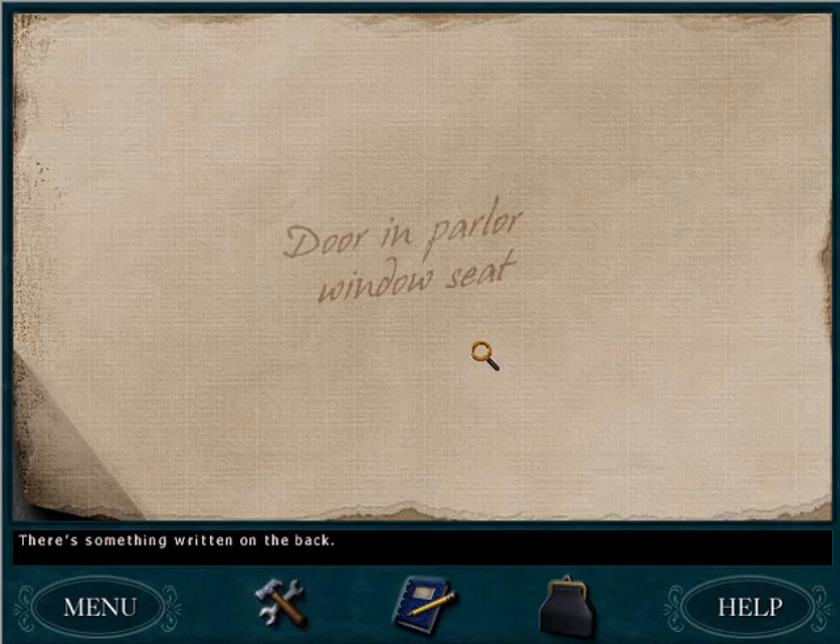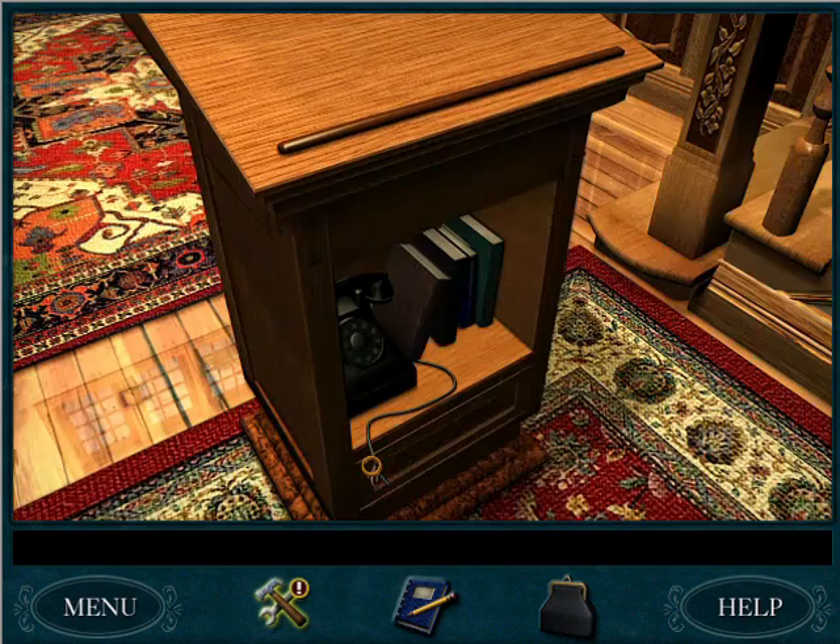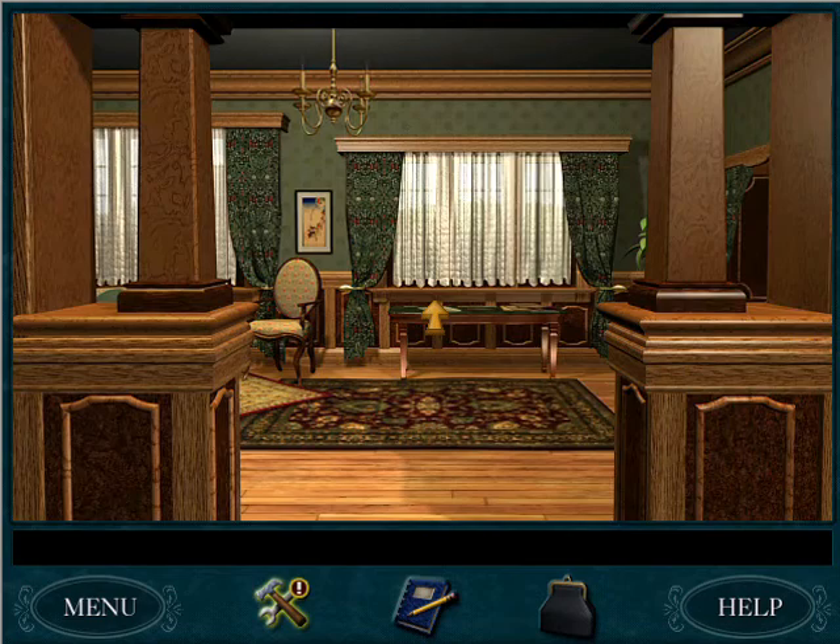Looks like there might be some kind of tunnel around here. A tunnel? There's something written on the back — "Door in parlor window seat"?